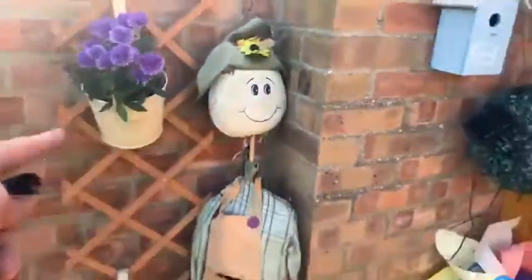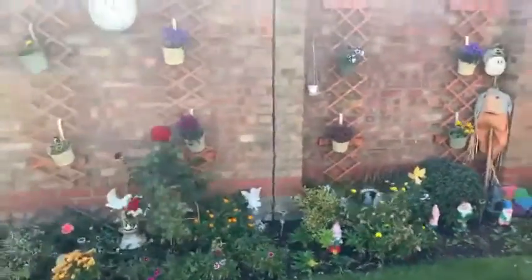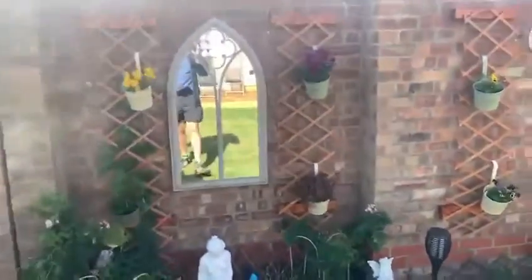Look at all these beautiful ornaments all the way along. And a beautiful mirror — wow, that looks like there's a hole in the wall! Is there a hole in the wall? I love house sitting, ladies and gentlemen — you get to look after beautiful houses like this.